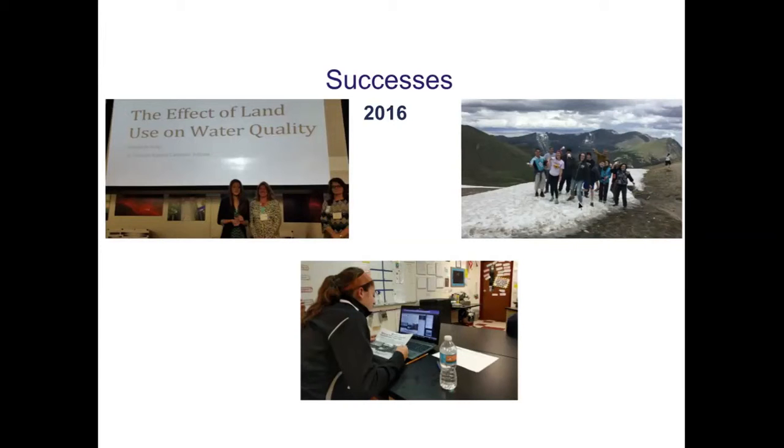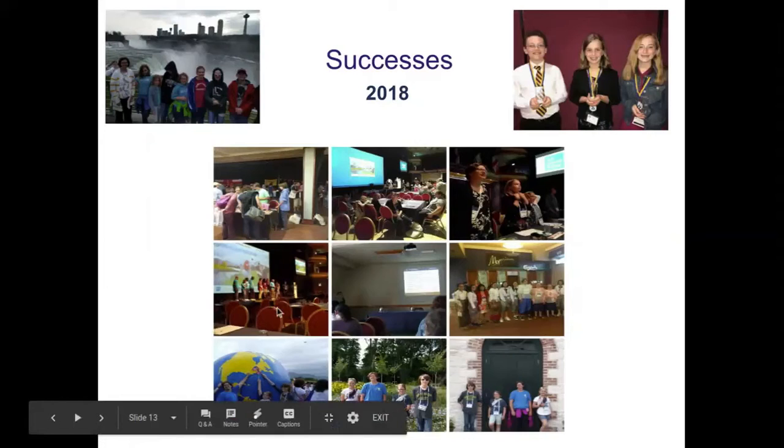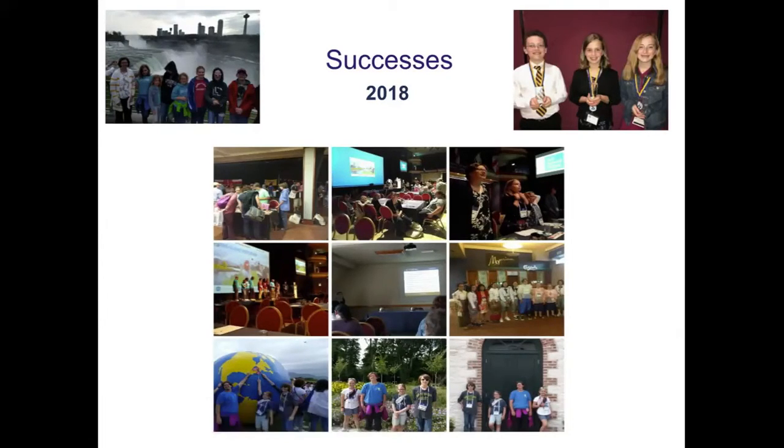She was actually able to attend the annual meeting that year in Estes, Colorado. Then this past year we went to the SRS in Buffalo, and I had seven or eight students present there. I was fortunate enough to take four students to the GLE in Ireland this past summer. They had an amazing time presenting, meeting new people, and getting inspiration. Anna got her inspiration for this year's project from projects she saw at the Buffalo SRS and at the GLE.